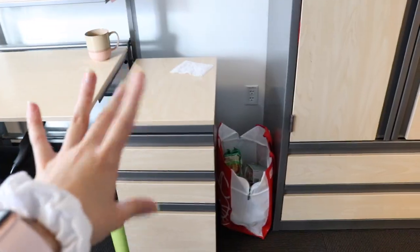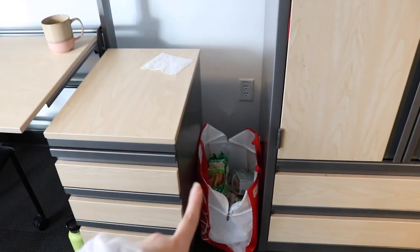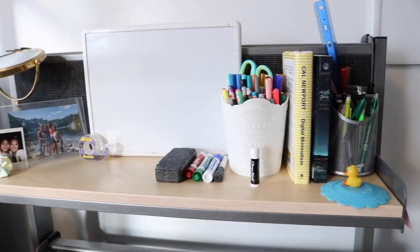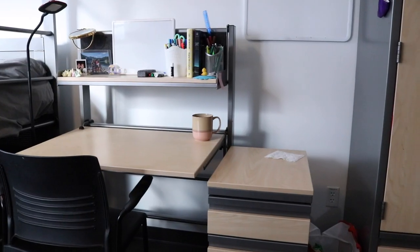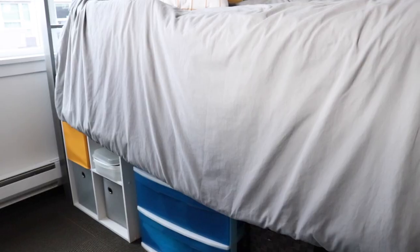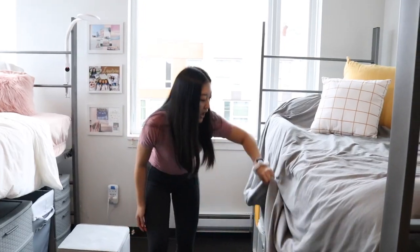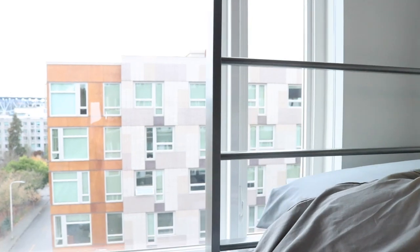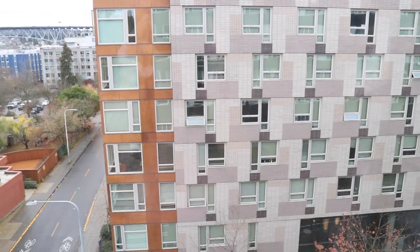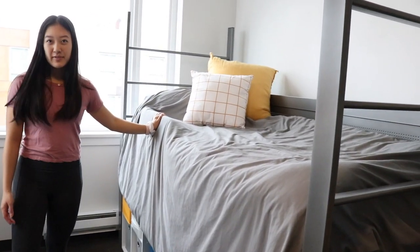Moving on into the room, next to the closets is my roommate's side. This is her desk drawer and we have a little bag of instant noodles we use. We have a whiteboard where we write our schedules throughout the day so we know when we're in meetings. We have her desk, little drawers for her desk, and then her bed. We decided to loft our beds so they are a lot taller than a typical bed, with lots of storage underneath. This is a beautiful big window next to my roommate's bed — our main source of light. It looks out to the building right next to us.